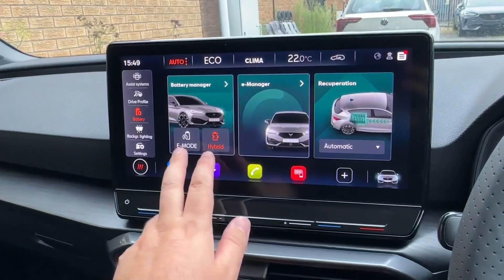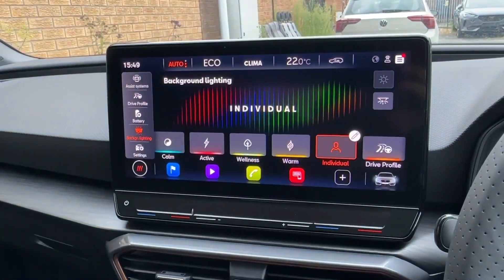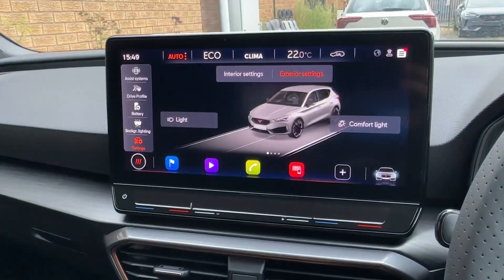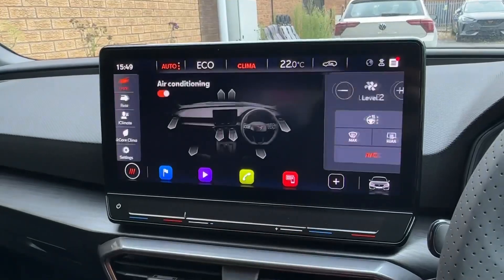Selectable drive modes are available, as well as a battery manager for hybrid or electric only mode with binary recuperation, multi-colour ambient lighting, and various other vehicle functions. For the music fans amongst you, there is even an adjustable speaker sound system.